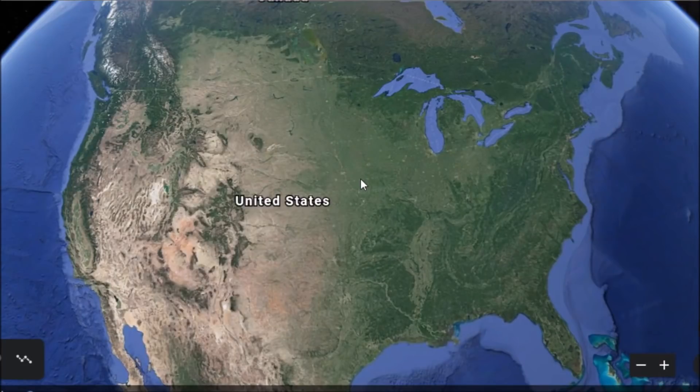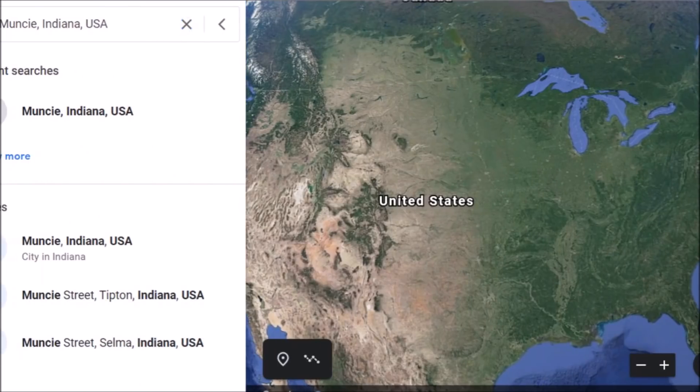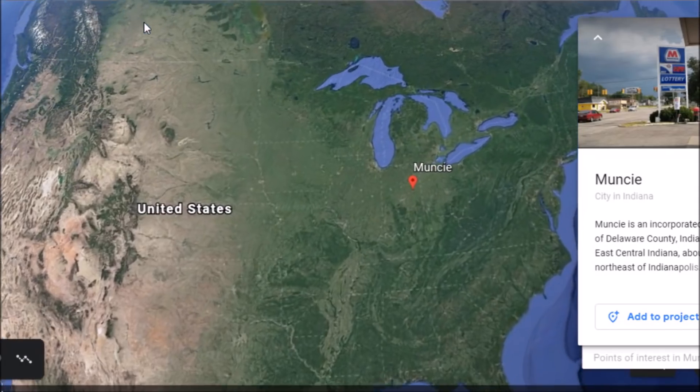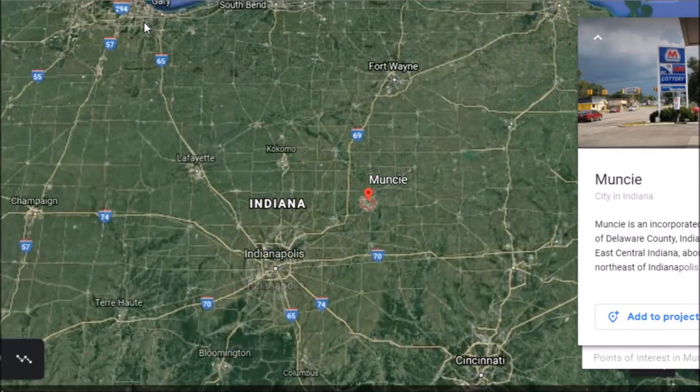Hey everybody, I have a video here for you today. I made a video four or five days ago about Porter County, Indiana, and some ancient mounds and lost history there. Well, today we're going to go down where some current history is still sitting there, but it's kind of lost to people in the area. We're going down to Muncie, Indiana today.